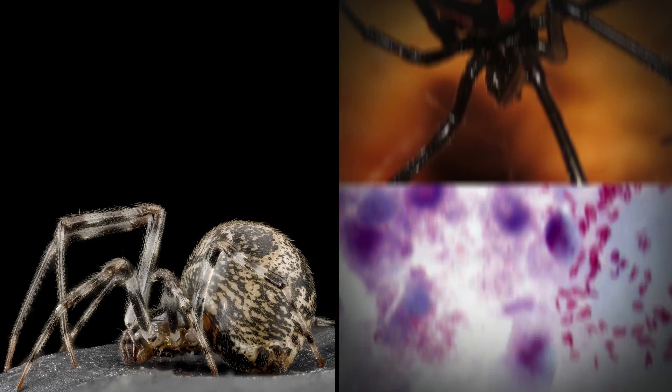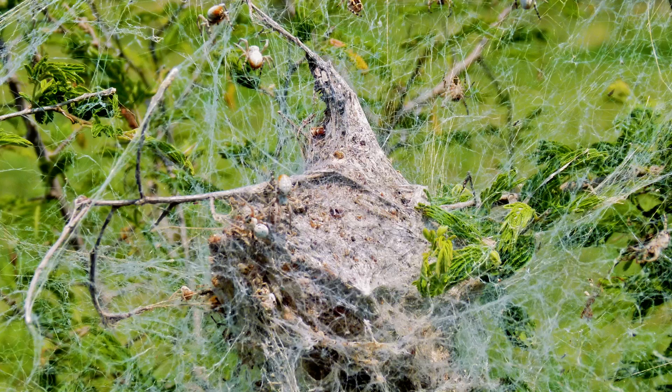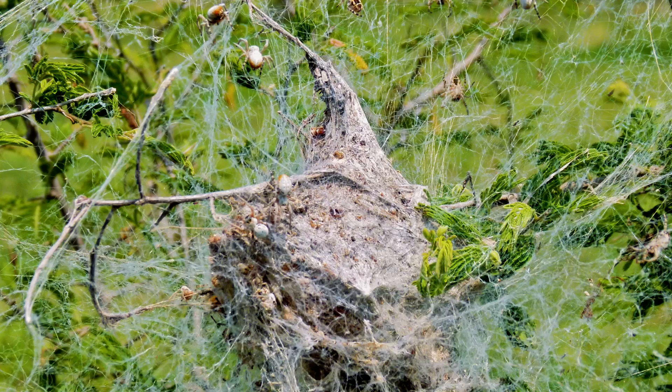These new spider venom findings will help scientists refine the search for new drugs and therapies. The complexity of the few spider genomes that have been sequenced indicate many challenges ahead, but as this data becomes available to scientists, the web of spider discoveries will continue to grow.